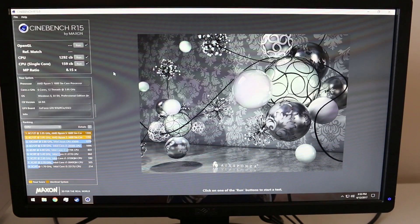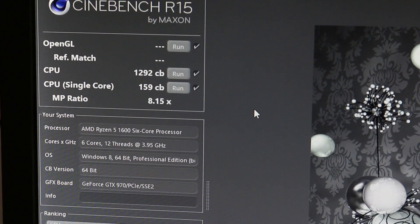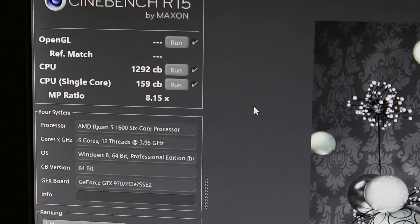With our Cinebench pass here, we got a multi-threaded score of 1292 — you can see it up there — and we were also able to get a single-threaded performance score of 159. Pretty solid for a processor that costs just $220 plus tax. As always guys, if you like my content and want to see more — especially on overclocking the 1600 and seeing how it fares compared to other processors — give me a like down below, share, subscribe. You can also comment below, follow me on Instagram and Twitter at Who's Your Hardware. I'm Shane with Who's Your Hardware and I will see you guys in the next video.